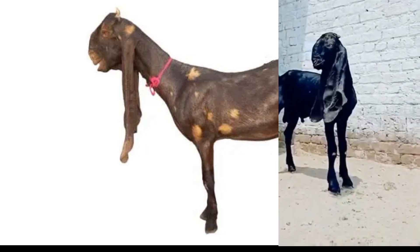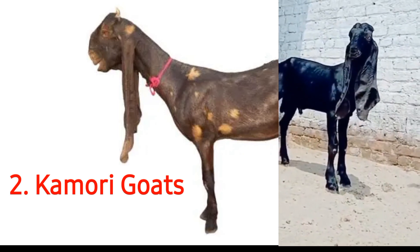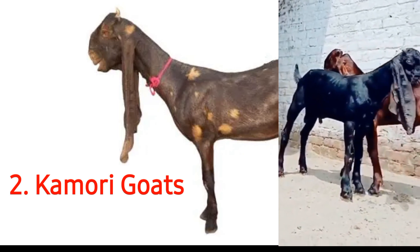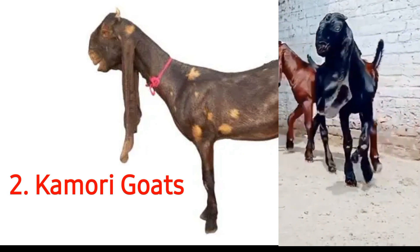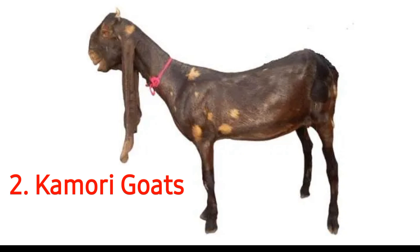The Kamori goat is another popular breed of goats in the subcontinent. It is widely seen in the Sindh province in Pakistan, but is also seen in some parts of India. In Sindh, Kamori goats are primarily found in the regions of Nawabshah, Larkana, and Dadu.